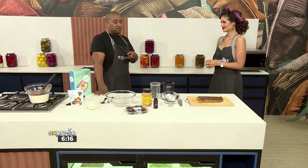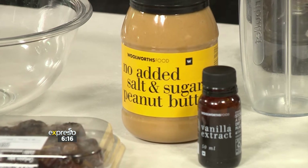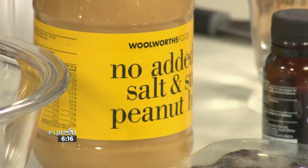Our hero ingredient today is this particular peanut butter, and this one is my favorite — it's a sugar-free, salt-free one. And in a few weeks, I'm actually going to teach you how to make this peanut butter from scratch at home. I'm looking forward to that. Okay, so let's get started.